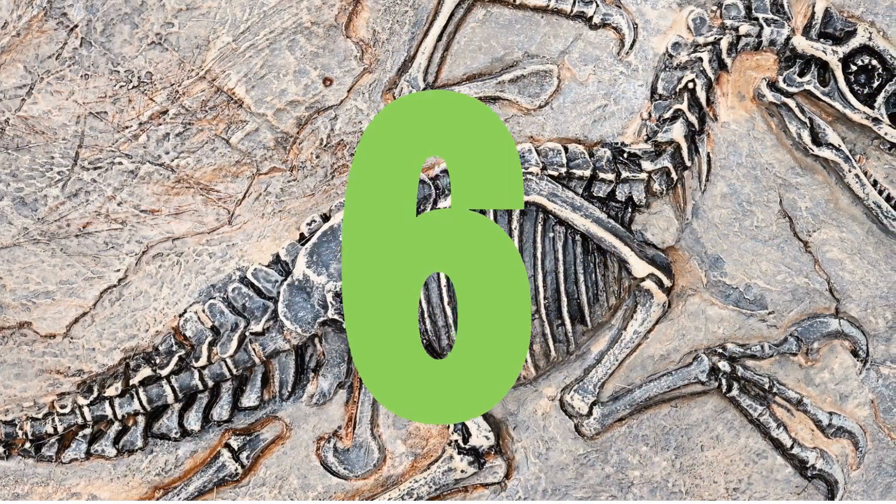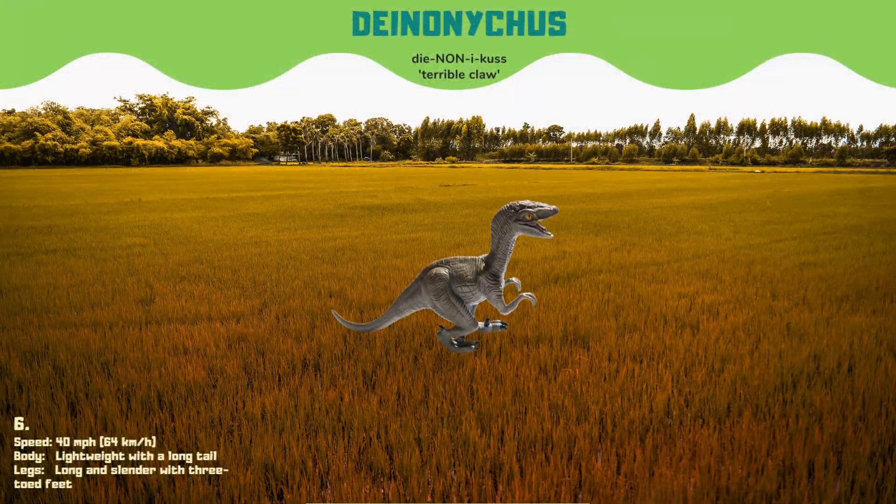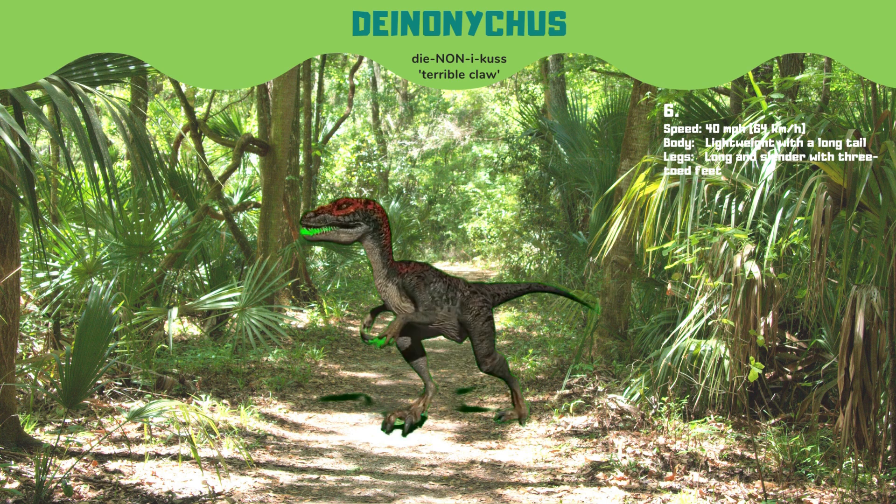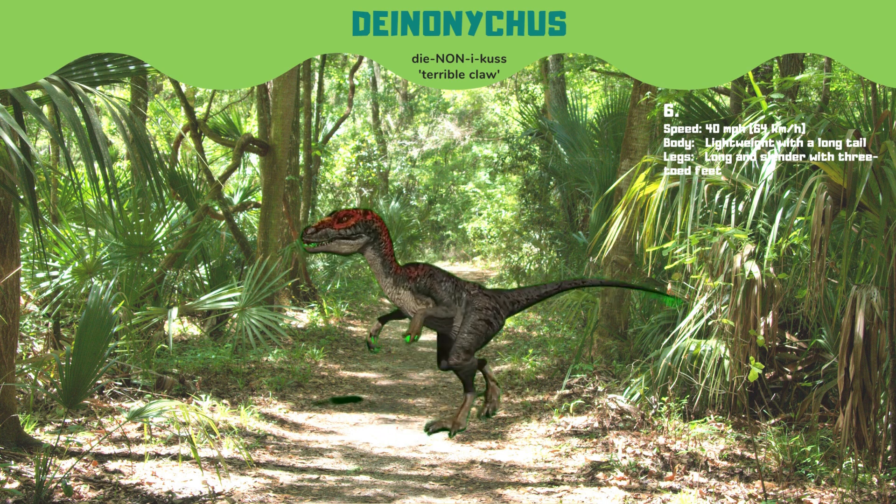Moving on to number 6, we have Deinonychus, the terrible claw, a close relative of Velociraptor that could run at the same speed of 40 miles per hour. Deinonychus is one of the few dinosaur species where there is evidence of pack-hunting behavior, making it a formidable predator.